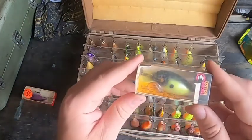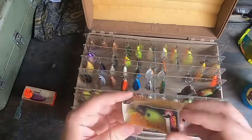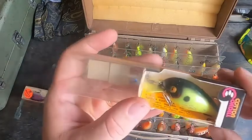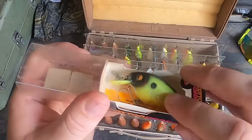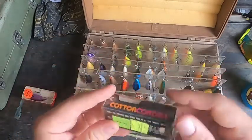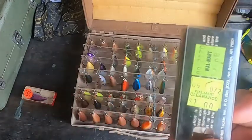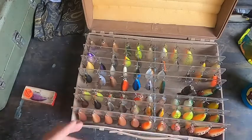Anytime I see any kind of Cordell in box, I'm going to get it. It's a Big O — you can see it says Big O right there. And look at this: one buck on clearance. I'd buy a couple hundred if I could find them for a buck apiece.